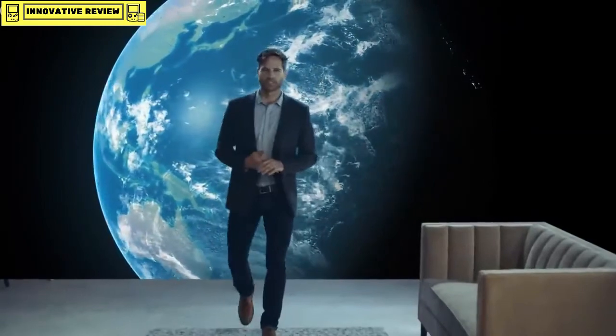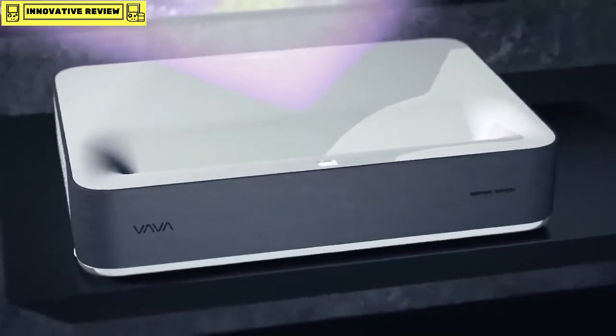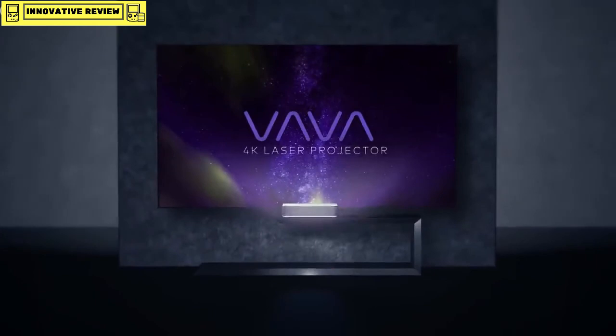We've done all the research and design, and we have a working prototype. Help us get into mass production and make the Volva Projector available to everyone. Thank you. The Volva Ultra-Short Throw Laser Projector — it's time to bring the theater home.